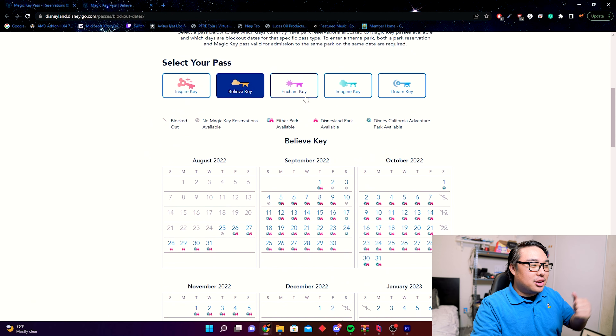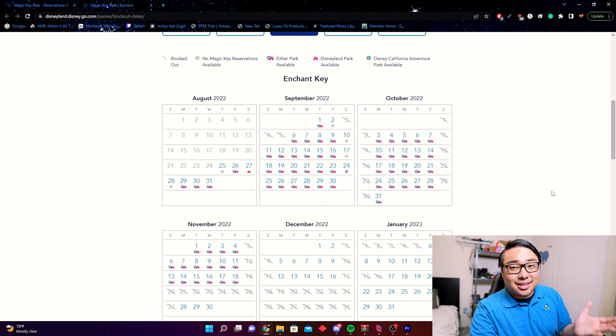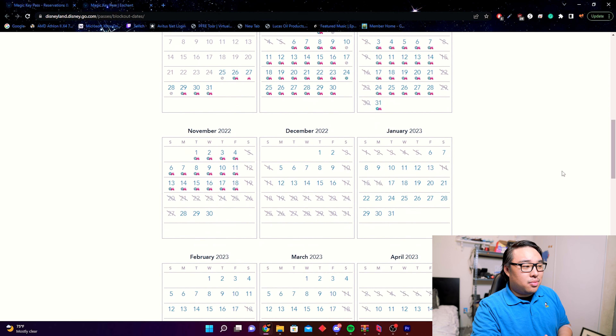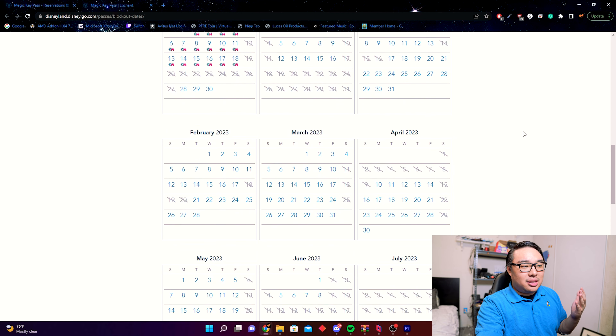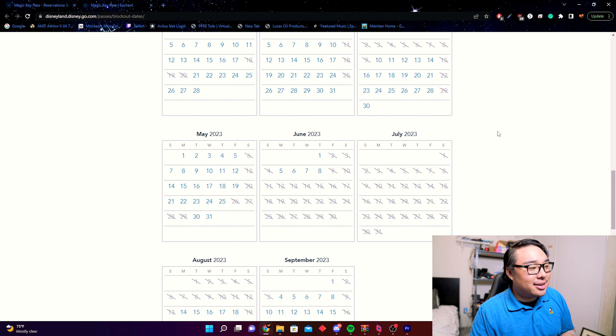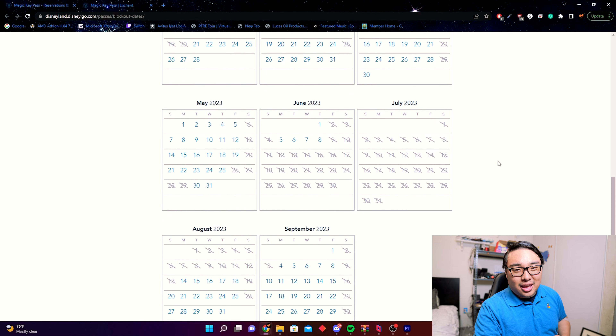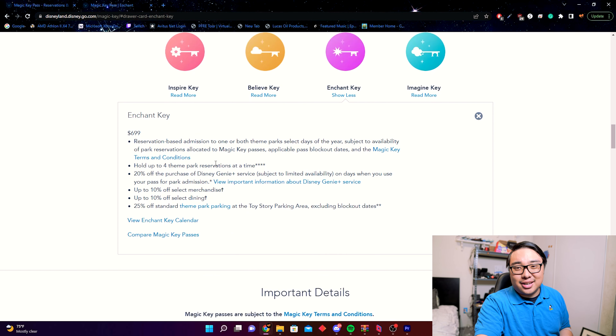Looking at the Enchant Key calendar, there are quite a few more blocked days. Labor Day weekend is off limits, Saturdays and Sundays in October are gone so you can only go weekdays, Saturdays are gone in November, the entire Thanksgiving week is blocked out, and from December 17th through January 6th you cannot go at all. Spring break in April is blocked, and the biggest hit: from the second week of June through the third week of August, you cannot go.